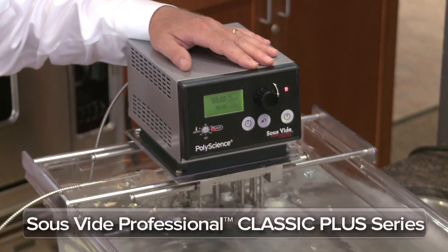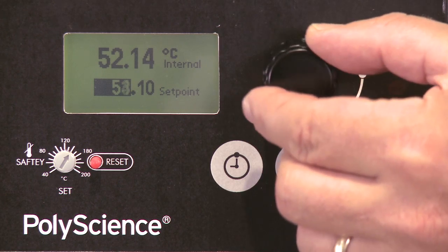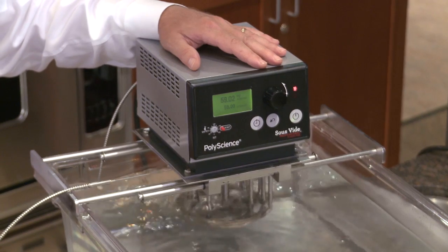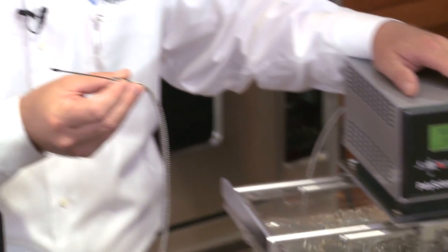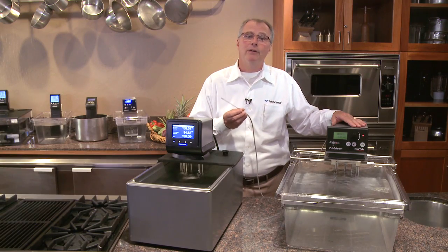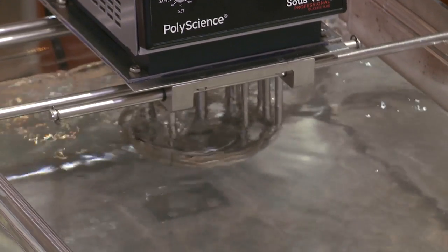The sous vide professional classic plus series builds on the classic series and offers additional features such as time-temperature programmability and a 2200 watt heater on the 240 volt units, allowing control of up to 60 liters or 15 gallons. It also has an RS232 communication port and an optional external probe for monitoring core temperature, as required for research and development or for HACCP purposes. It's a specialized unit for chefs that require quick response time through powerful pumping and heating.